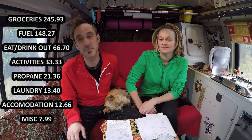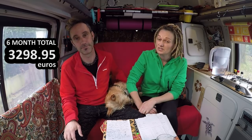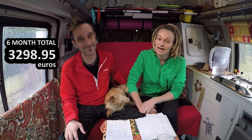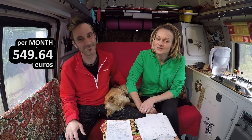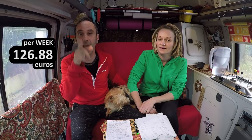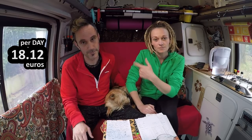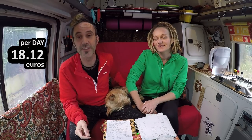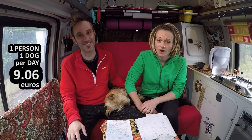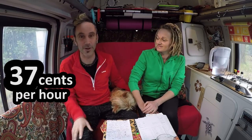So in six months on the road we've spent €3,298.95, which is pretty good we feel for two adults and two greedy little doggies. That works out to €549.64 per month, €126.88 per week, and €18.12 per day for two people and two dogs. For one person and one dog that's €9.06, and basically for one hour of van life per person and dog it's 37 cents.